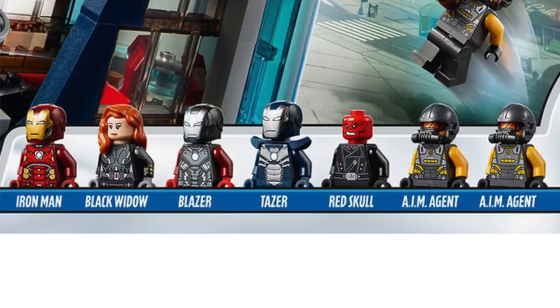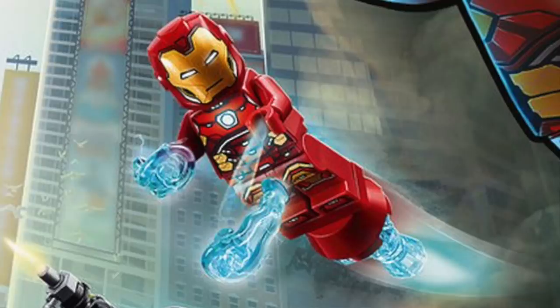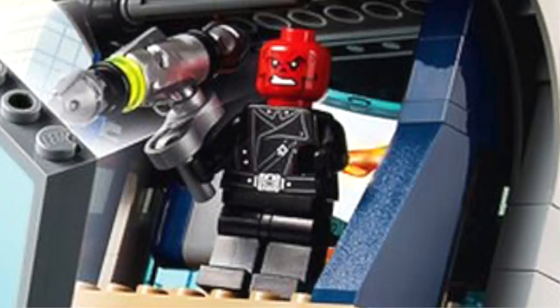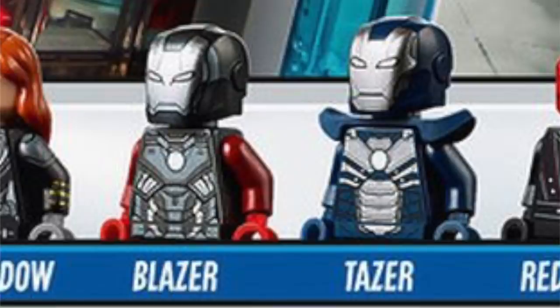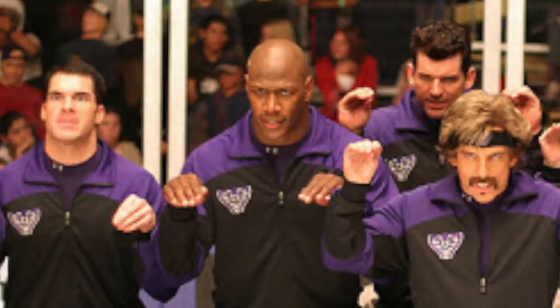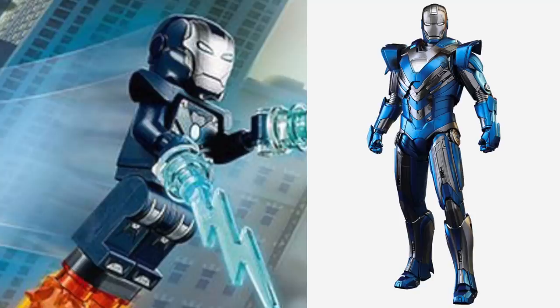This set includes seven minifigures. First up, we've got the same Black Widow from the new Helicarrier set, as well as the older Iron Man, though this one features a cool booster. This set also comes with a nice new version of Red Skull, which features a really great print. But the minifigures that have got everyone talking are Blazer and Taser — two new Iron Man suits we've never gotten before. Many longtime fans will recognize the Blazer armor as the Hot Rod armor from Iron Man 3, and the Taser design looks just like the blue steel armor.